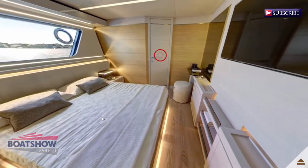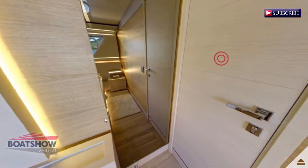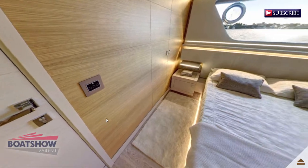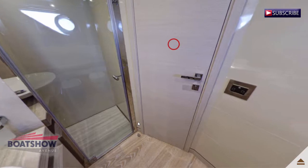We are now entering the aft starboard guest cabin. Here we have the aft starboard guest head.